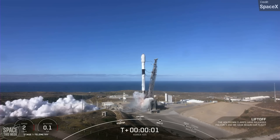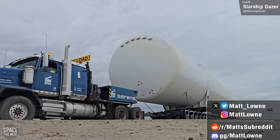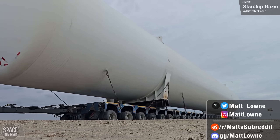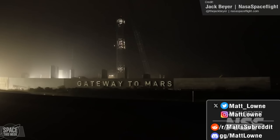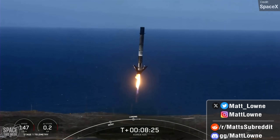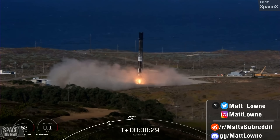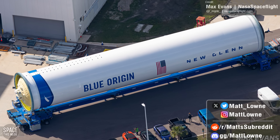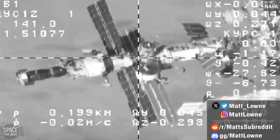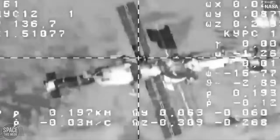Welcome back to another episode of Space This Week. We have seen massive expansion at Starbase's launch site, which also seems to now officially be dubbed the Gateway to Mars with the installation of a massive new sign. SpaceX lands a Falcon rocket first stage for the 250th time. New Glenn flight hardware is spotted for the first time. More cargo arrives at the International Space Station and much, much more. Let's jump into things.